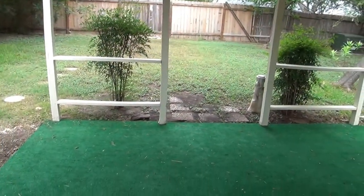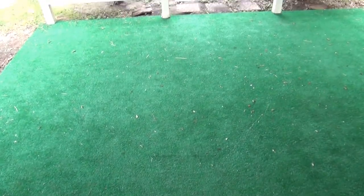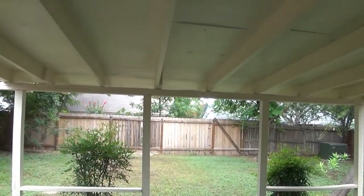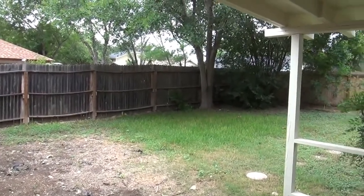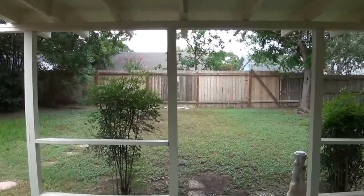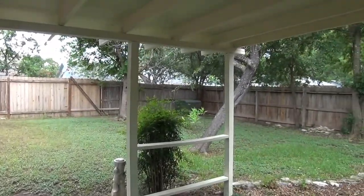Let's take a look outside at the backyard. It has a covered patio, about 14 feet by 10 feet, so you have a good space if you want to put some chairs, a table, and do some barbecuing. You can see we have a good-sized yard with lots of mature trees.